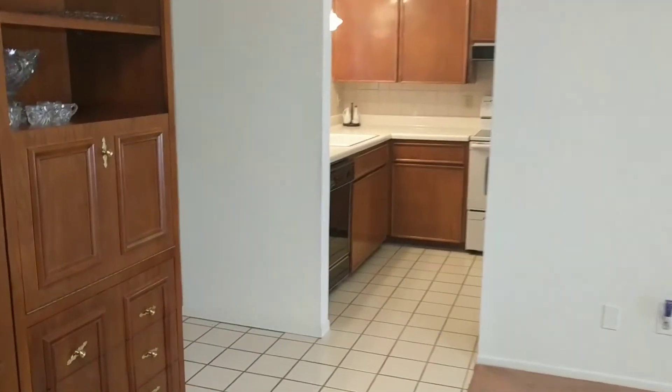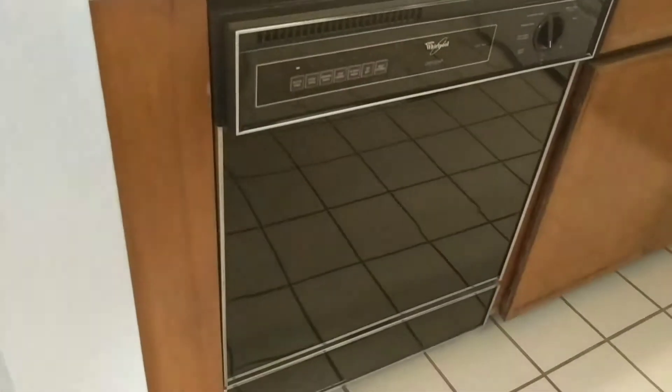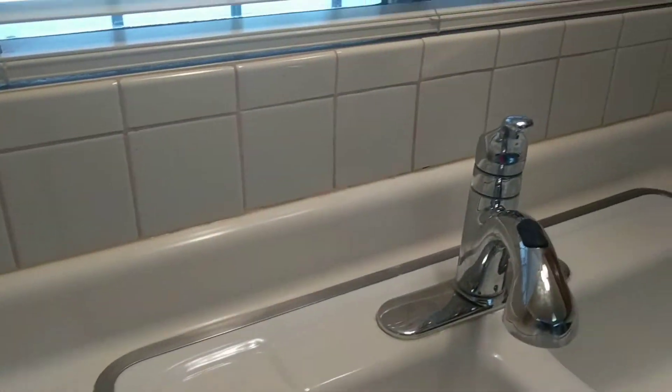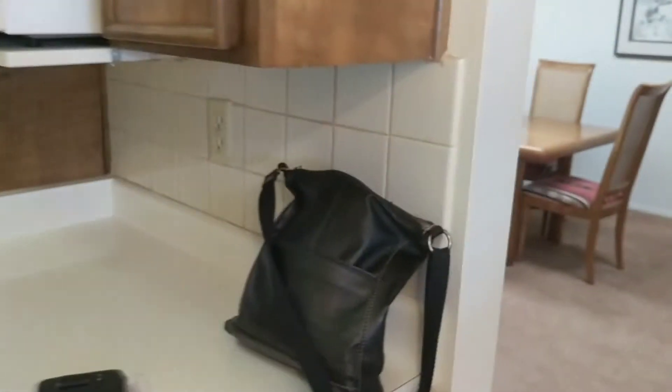There are skylights in here. Now going into the kitchen — even though there are some older things in here, it's well taken care of and it's clean. Maybe this wall can be opened up because there's no plumbing, though I'm not sure if it's a load-bearing wall.